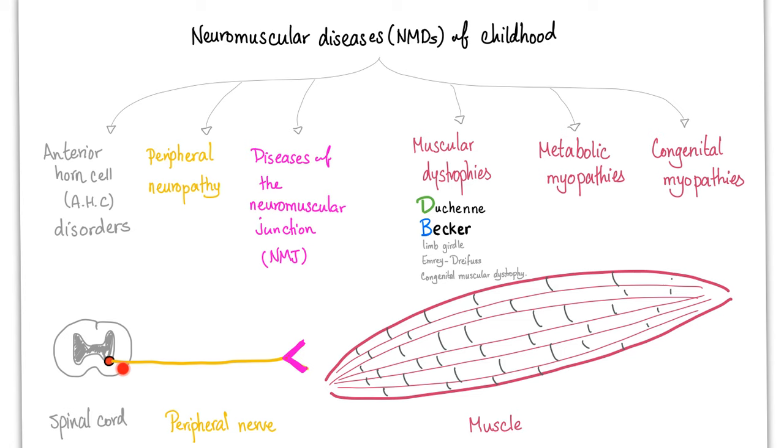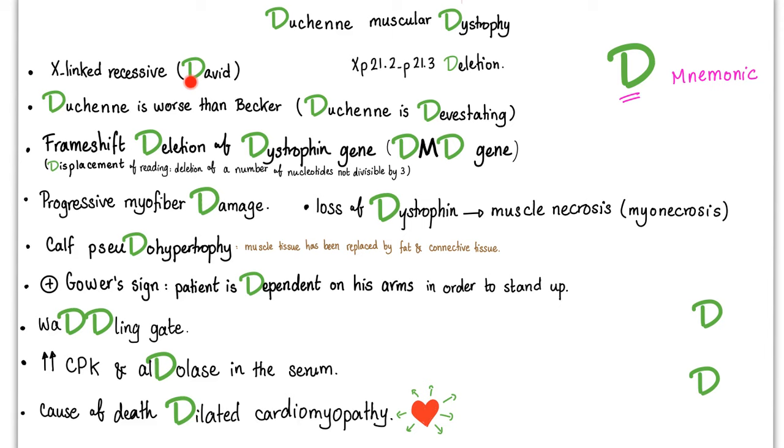Congenital muscular dystrophy as well. We discussed the D mnemonic in Duchenne muscular dystrophy in the previous video. It's an X-linked recessive disease, therefore it's commoner in boys. The chromosomal locus is Xp21.2–p21.3 deletion. Duchenne is worse than Becker — Duchenne is devastating. It's a frameshift deletion of the dystrophin gene.